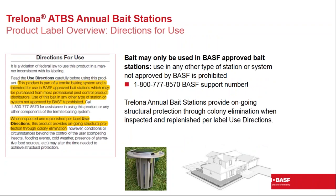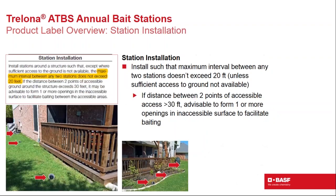A phone number is on the front label for any questions. Trelona compressed bait must only be used in BASF's approved ATBS stations — do not use in other station types. An important label statement: when used according to label directions, this system will provide ongoing structural protection through colony elimination. Following the label is expected to yield excellent results protecting customer structures.